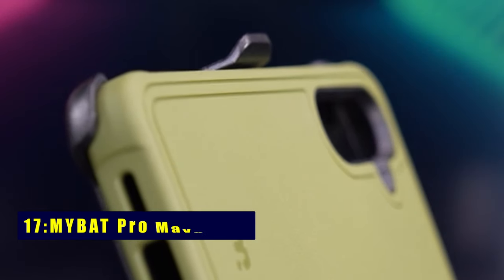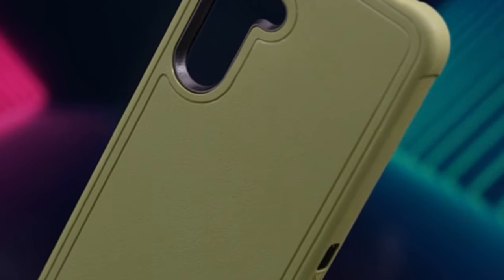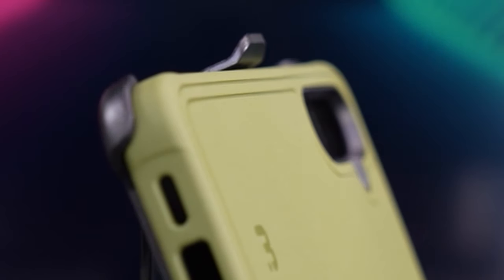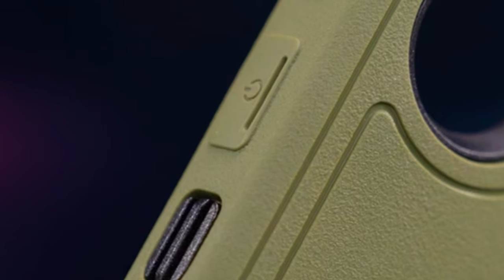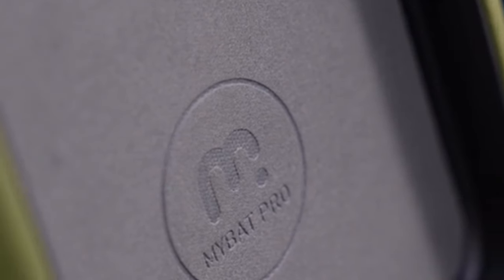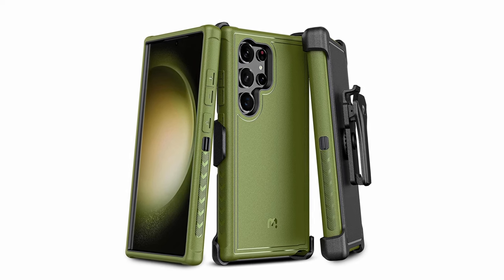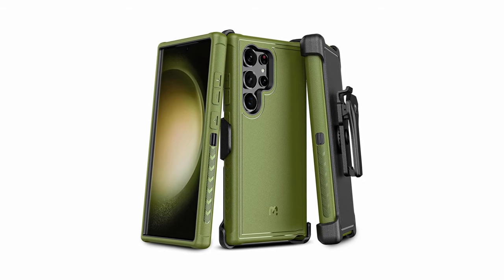At number 17 is MyBat Pro Maverick. Secure your Samsung Galaxy S24 Ultra with the MyBat Pro Maverick, a rugged case providing military-grade defense. With shock-absorbing corners and multi-layered protection, it shields against accidental damage. The raised bezel lip ensures additional screen protection. The 360-degree rotating holster clip adds convenience, doubling as a kickstand for hands-free video viewing. Its non-slip grip and easy installation make it perfect for outdoor enthusiasts and those seeking robust device security.